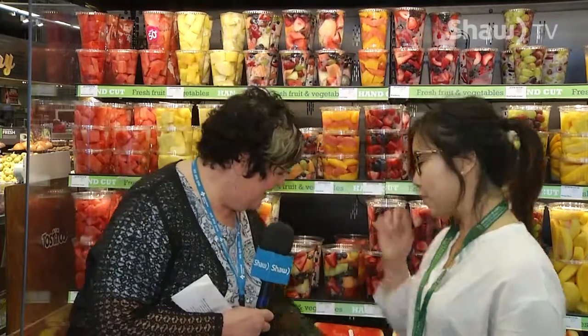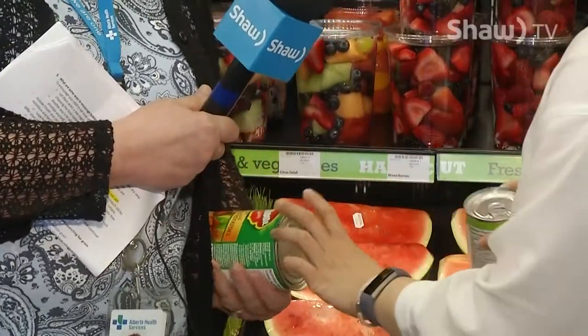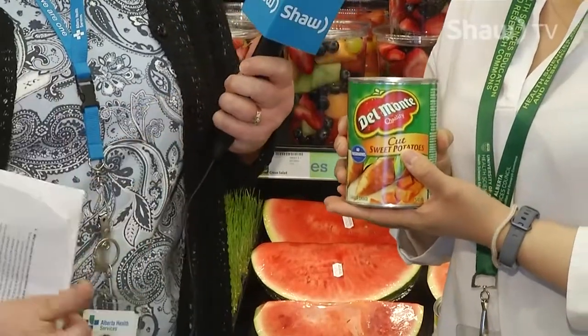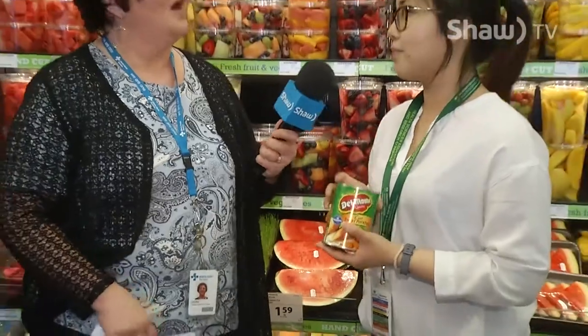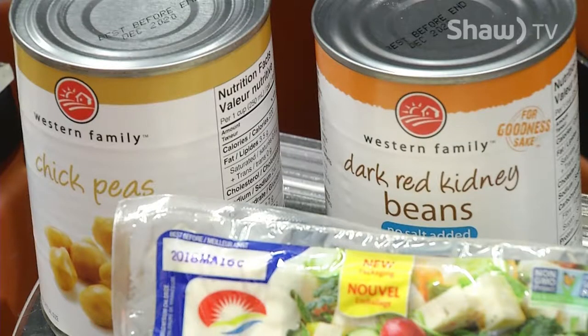We have a couple of things here to show you. For canned fruits, look for varieties that are in water or in fruit juice. For canned vegetables like sweet potato, this is a great option because it's soft and already cut up — but try to pick ones that are not packed in sodium or salt. We've also got pear slices and green beans, which are great options. Usually vegetables are packed in water, but sometimes salt is added. Babies and toddlers don't need the sodium, so it's better to pick ones that are not added with salt.